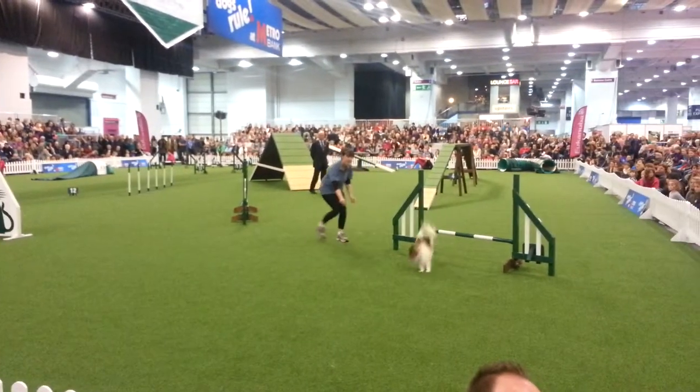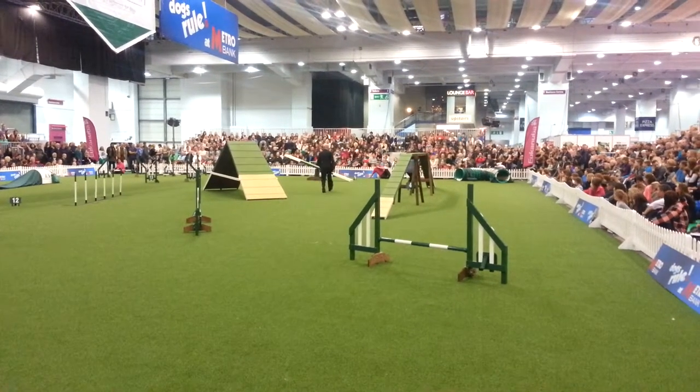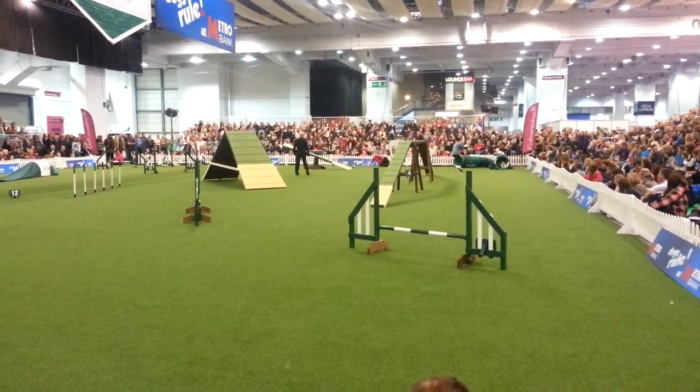So remember the course goes one, two, three, round onto the dog walk. He's got to hit those contact points on either end, which leads very nicely into the tunnel.